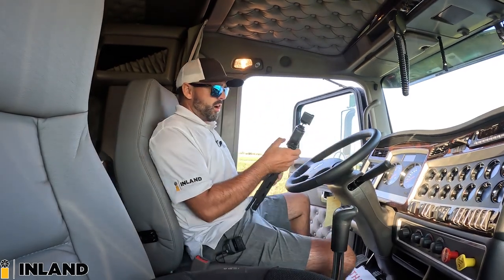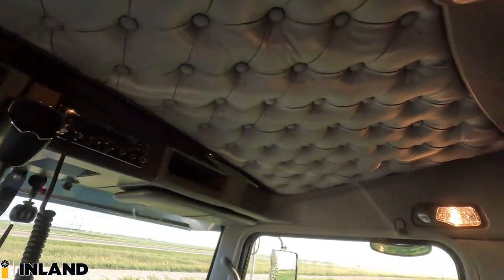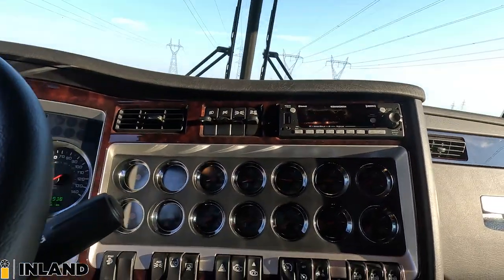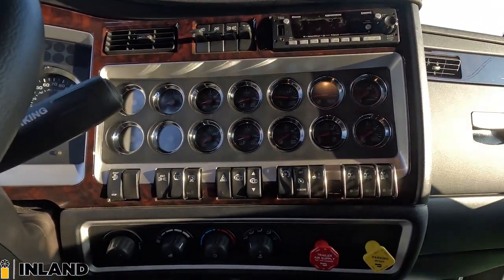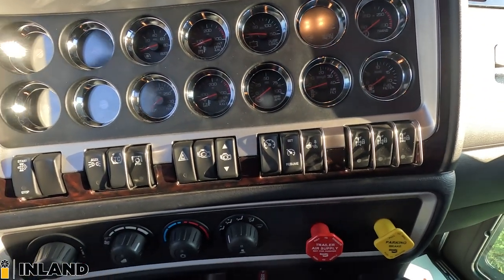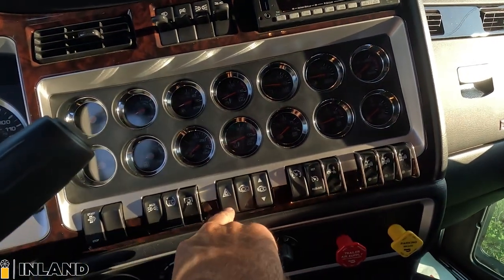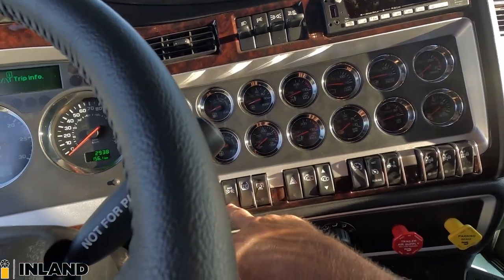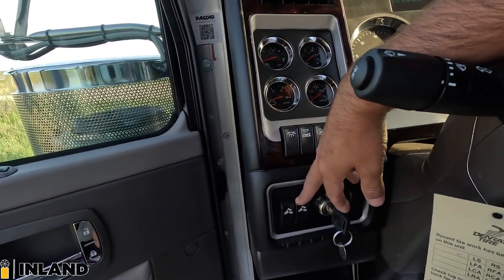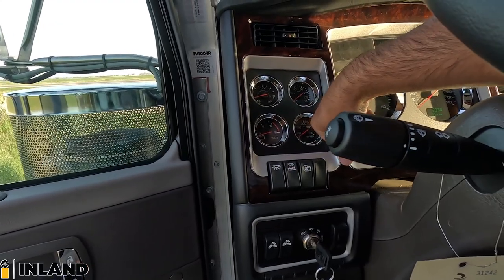So here we are inside this gorgeous cab — Diamond VIT interior all throughout in the gray trim. Full gauge package, as I like to set up, and we have full switches: diff locks, ride height for the suspension, cruise, jakes, hazards, PTO switch, traction control, auxiliary lights for the air cleaner lights, and regen. Over here, some work lights on the back of the bunk, and then the interior cab lights.